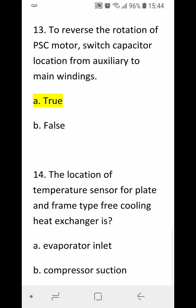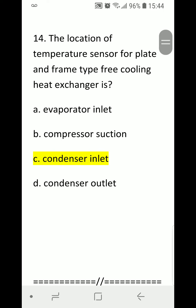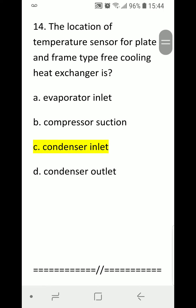Number thirteen: To reverse the rotation of a PSC motor, switch capacitor location from auxiliary to main windings. A) True. B) False. Correct answer is A) True. Number fourteen — last question: The location of the temperature sensor for a plate and frame type free cooling heat exchanger is: A) Evaporator inlet. B) Compressor suction. C) Condenser inlet. D) Condenser outlet. Correct answer is C) Condenser inlet.